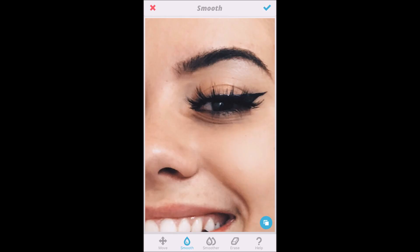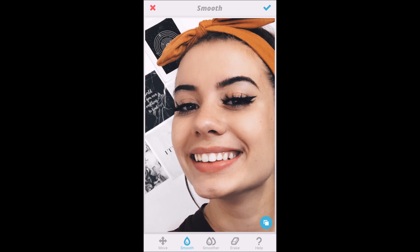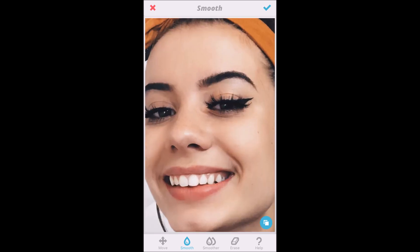Then once again I will smooth out my skin — it doesn't look too bad in this photo but I'm gonna do it anyway just to show you guys how I do it. My hands are really sweaty right now because my room is like a sauna, so this is really difficult. After I'm done, I like to check it to see if everything looks good, and then I just save to camera roll.